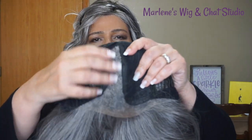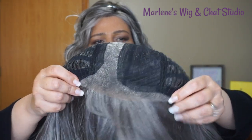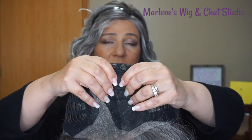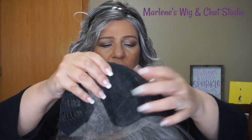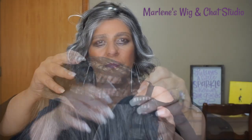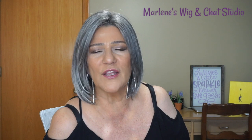Let's take a look at the cap for Timeless Beauty. We have a left monopart, a lace front that goes ear to ear — it's a lace material. If there's any permatease there, you can barely feel it. You have extended felt ear tabs, an extended nape, adjustable velcro straps, and a nice stretchy cap.